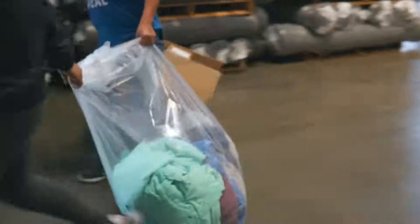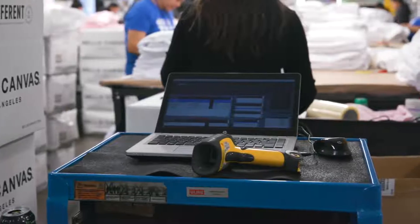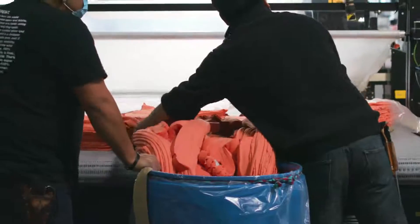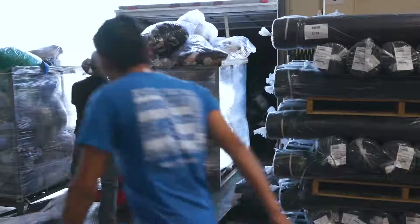We recycle everything possible — fabric, plastics, bottles, paper, you name it. All warehouse orders are processed digitally with a minimal amount of waste. We have a nearly paper-free warehouse and everything that cannot be made into a t-shirt is recycled. The excess fabric is picked up daily and repurposed into new products like pillow stuffing or dog bed filling.